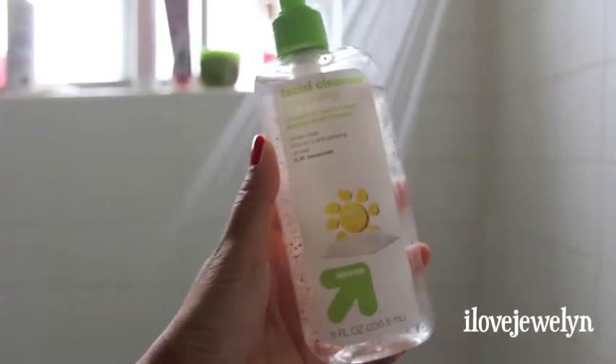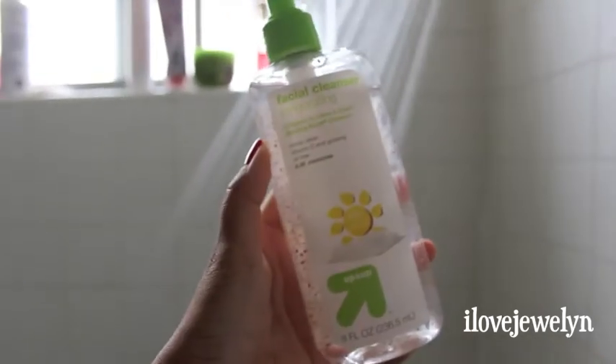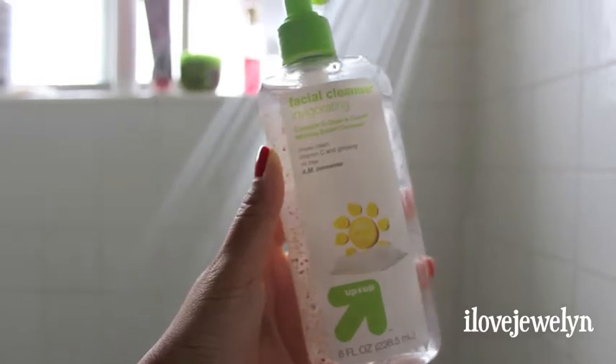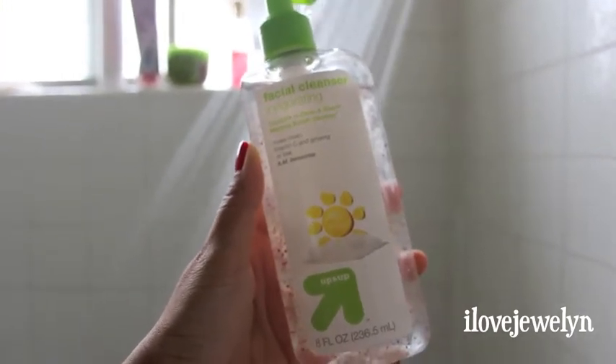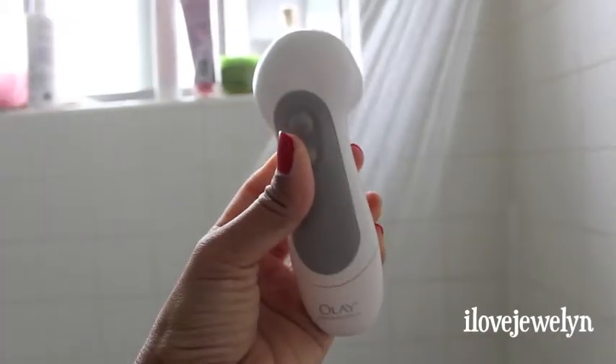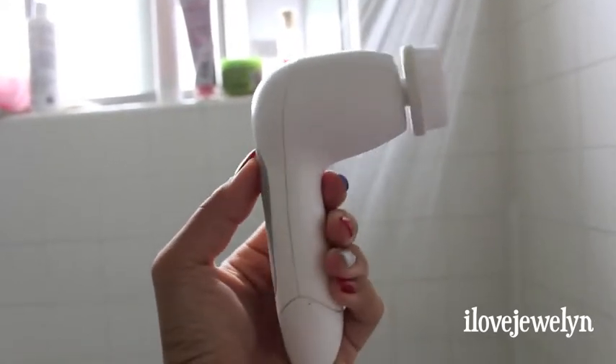The first thing I'm going to do to start my awesome summer day here in Los Angeles is jump in the shower. My Facial Cleanser by Up and Up Target lives in my shower — I use this any time of the day. It is my Holy Grail product and my must-have. I do rotate my facial scrubbers, so this is my Sephora two-sided facial scrubber that I love. Or I'll also take my Olay battery-operated facial scrubber, which I also talked about in my monthly favorites.